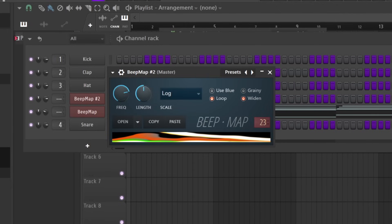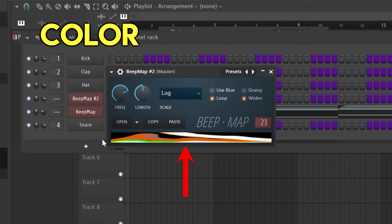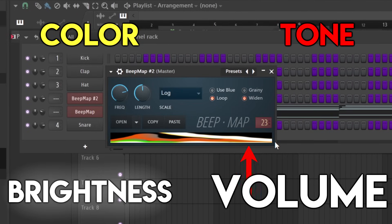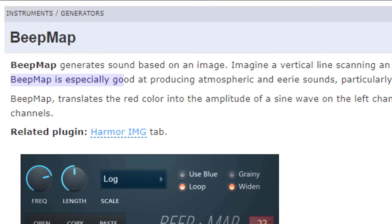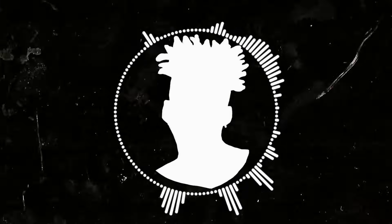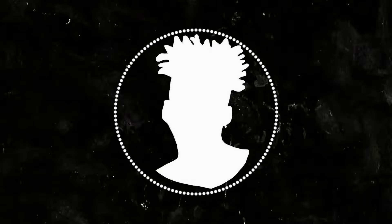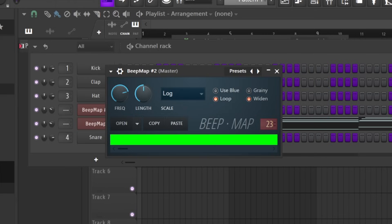BeatMap generates a sound based on an image. From left to right, it'll scan an image and map its colors and brightness to tone and volume, and then it plays those colors on sine waves. BeatMap is especially good at producing atmospheric and eerie sounds. The algorithm carries different properties for different colors. For example, red only makes sound out of the left channel, and green only makes sound out of the right. So a color like yellow would be in mono.